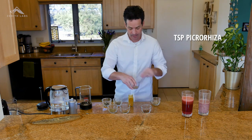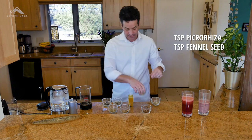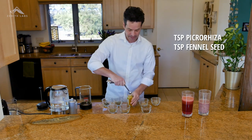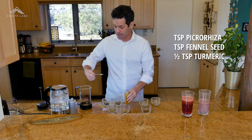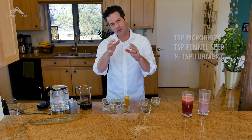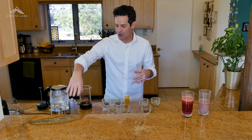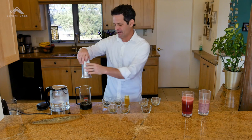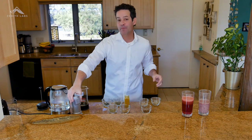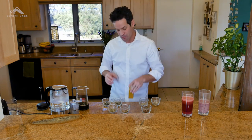We'll do a teaspoon of the picoriza and about a teaspoon of the fennel seed. Only about a half teaspoon of the turmeric. Here's a little tip: turmeric itself is not highly bioavailable, so if you add a little bit of black pepper — also known as piperine — black pepper actually helps you absorb turmeric root.